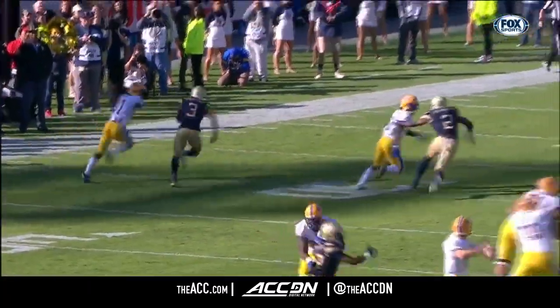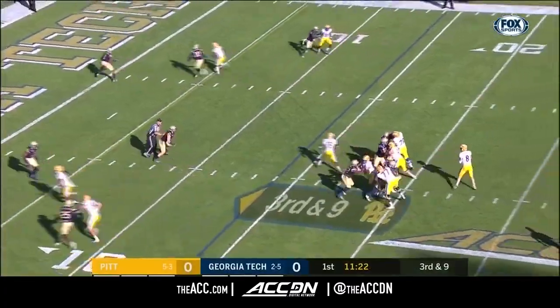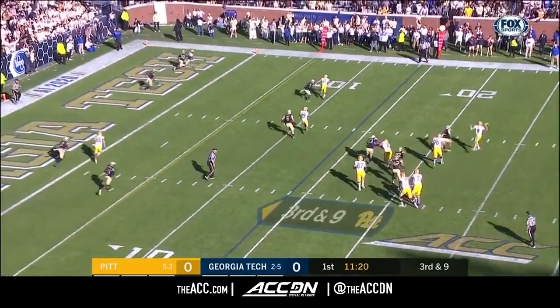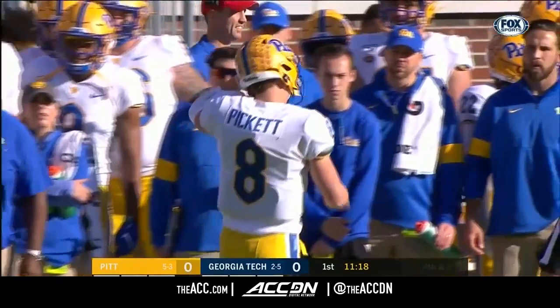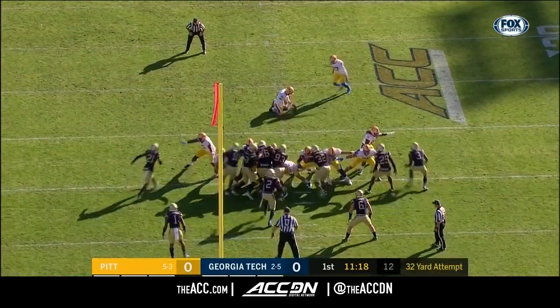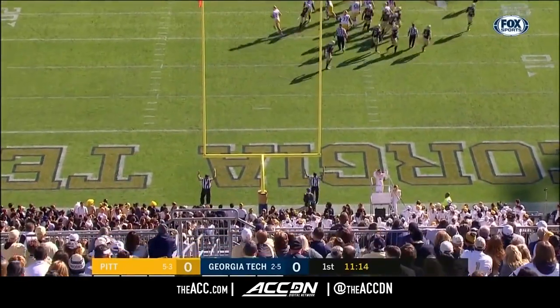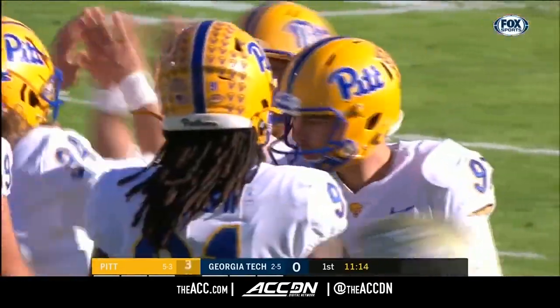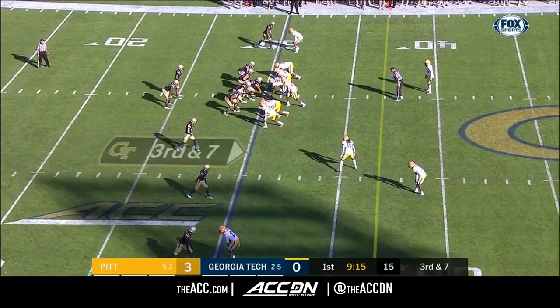The Pitt receivers had way too many drops — six drops total in the loss to Miami. This is third and nine. Pickett throws it, too high for the receiver — incomplete. 32-yard attempt for Alex Kessman, and he knocks it through. So Pittsburgh, first possession and first points of the game.